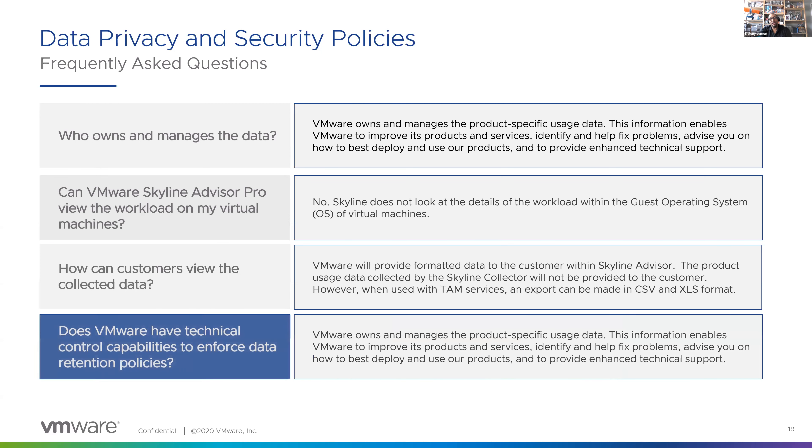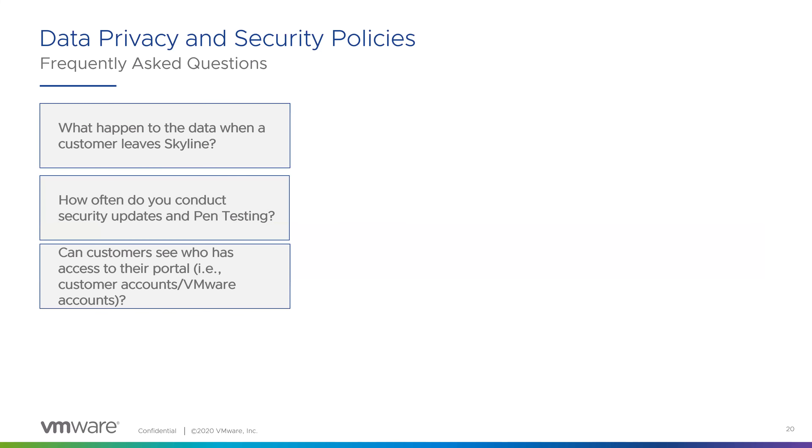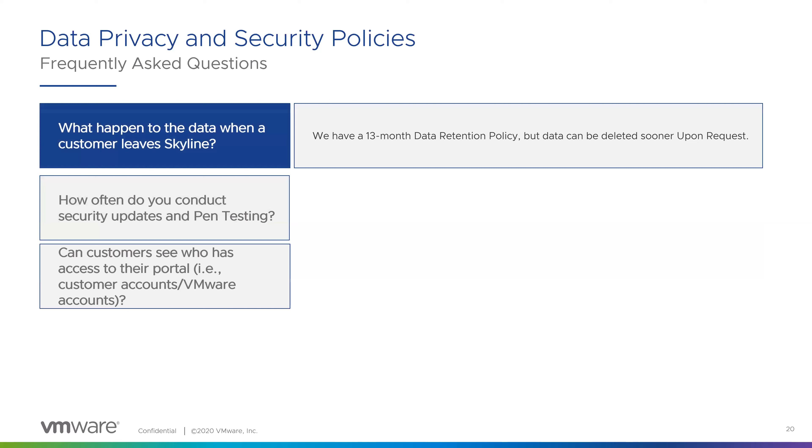Another frequently asked question: does VMware have technical control capabilities to enforce data retention policies? We own and manage product usage data. There is a 13-month data retention policy. When you leave the service, you have an option to either request full deletion or stay within the 13-month interval. There is also a TAM portion with an extended time frame that will be announced very soon, but has not been enabled yet. Sonia notes: you can stay on the service for as long as you like while active.